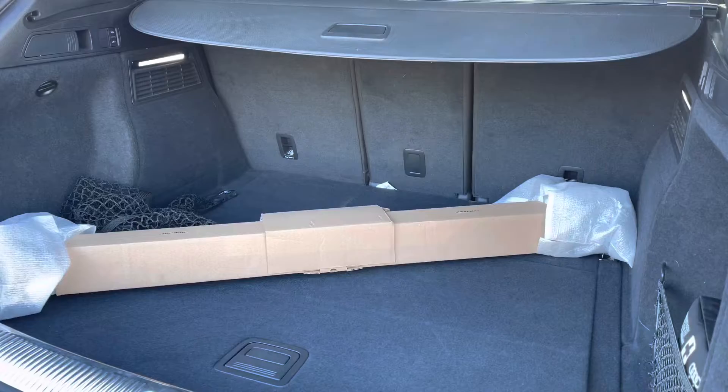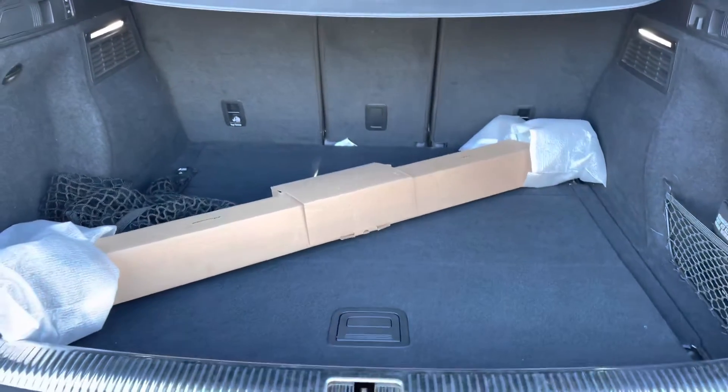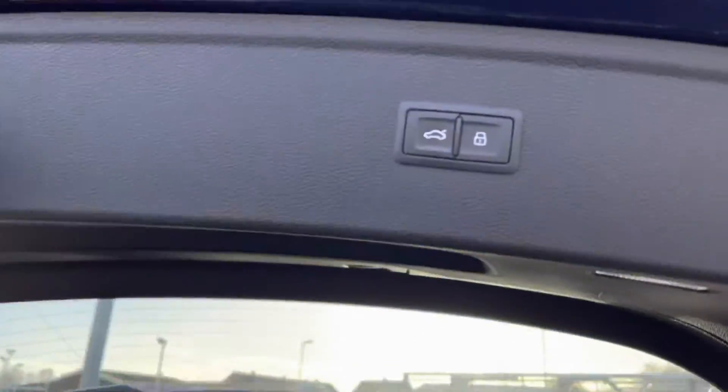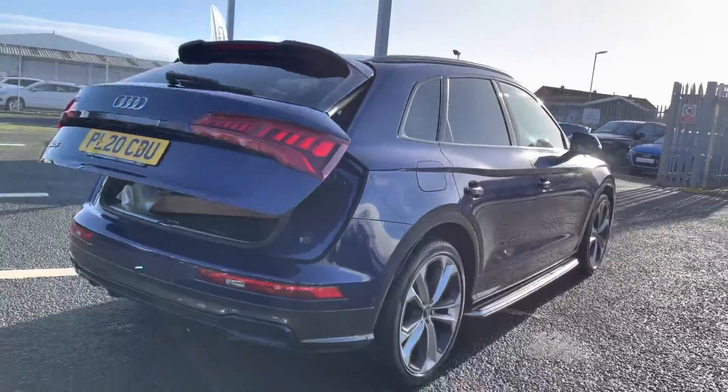There's a huge amount of boot space there. I have kept the roof rails in for guidance so you can do the size comparison. You've also got air suspension in the back to lower the rear if needed, as well as a power-operated tailgate — a fantastic feature to have, especially if you do have your hands full.